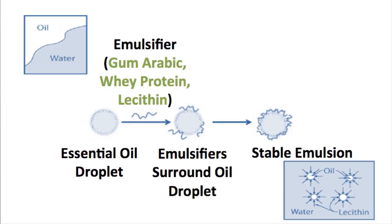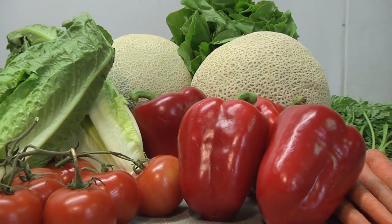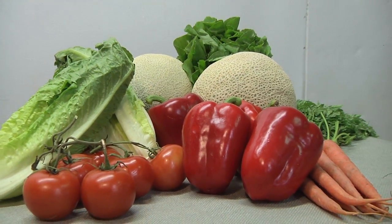We used gum arabic, whey protein, and lecithin to surround the oil droplets, allowing them to disperse into water. The crops we evaluated were tomatoes, spinach, peppers, romaine lettuce, cantaloupe, and carrots.